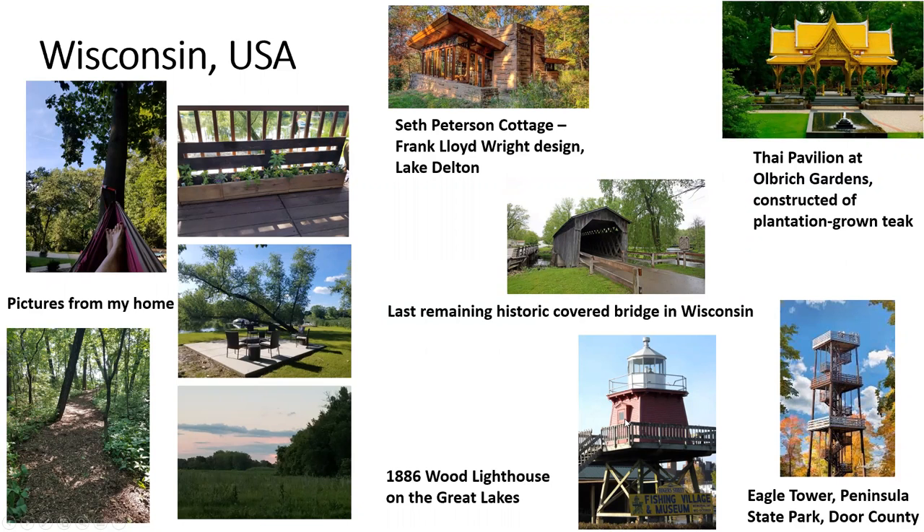And we have a wooden lighthouse on Lake Michigan from 1886. And the Eagle Tower, which is in Peninsula State Park, my favorite state park in Wisconsin.